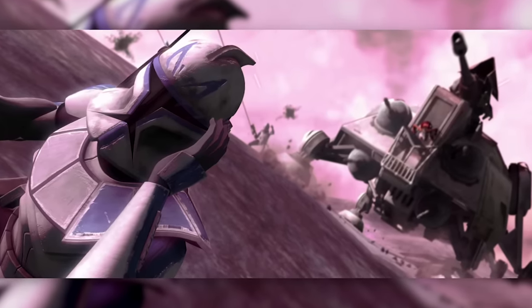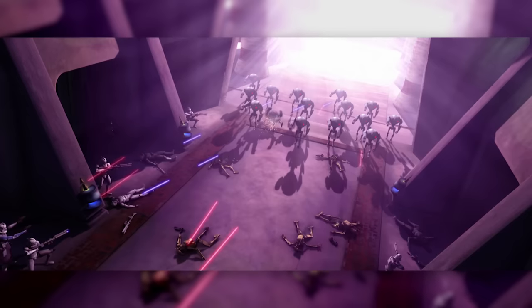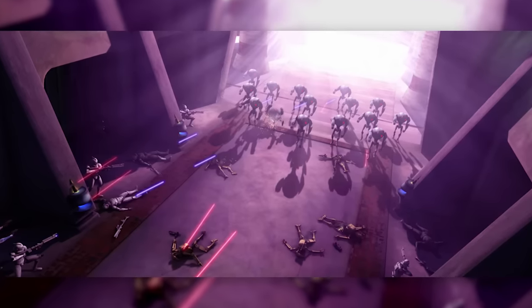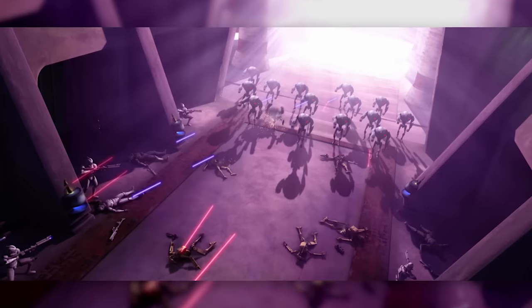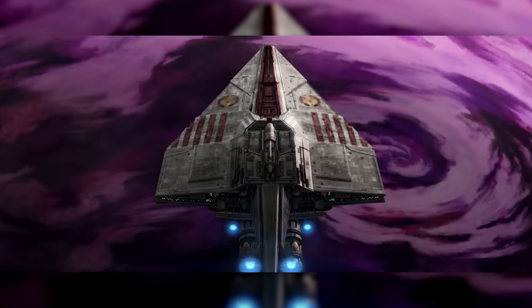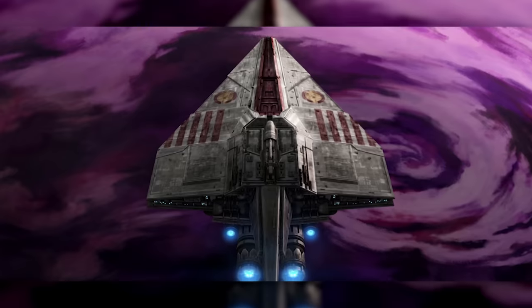Teth, despite being a very small battle by Clone Wars standards, changed the course of the whole war. And though most of what we see of it focused on the ground battle, it was actually the nuances of its naval theatre that had the most impact. In this video, we'll be analysing the battle in detail, focusing on its naval theatre.